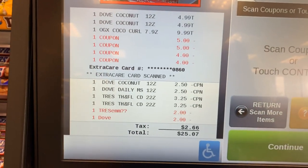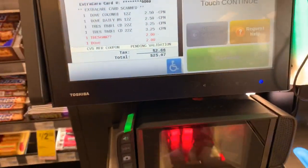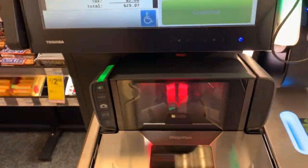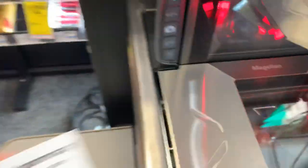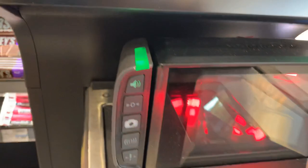OMG, look at what glitched! Now I'm going to scan my CRTs and my extra bucks. The CRTs don't make me put them in the slot until the end, but the extra bucks do — I don't know why, but I just do what the system tells me to do.